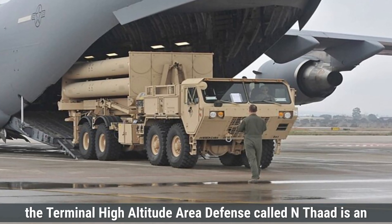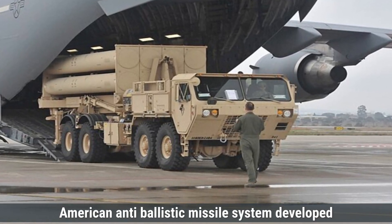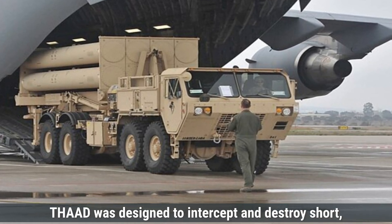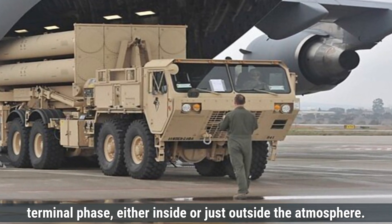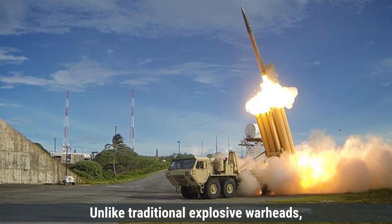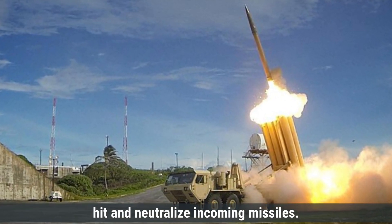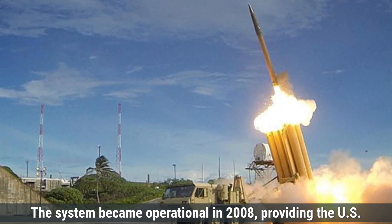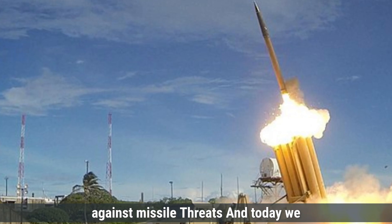The Terminal High Altitude Area Defense, called THAAD, is an American anti-ballistic missile system developed by Lockheed Martin. Initiated in 1992, THAAD was designed to intercept and destroy short, medium, and intermediate-range ballistic missiles during their terminal phase, either inside or just outside the atmosphere. Unlike traditional explosive warheads, THAAD interceptors use kinetic energy to directly hit and neutralize incoming missiles. The system became operational in 2008, providing the U.S. and its allies with a mobile and rapidly deployable defense against missile threats.